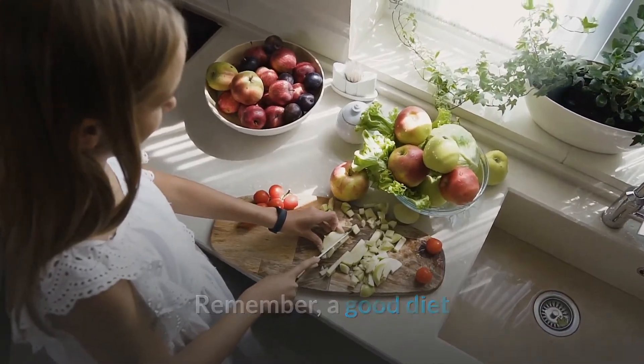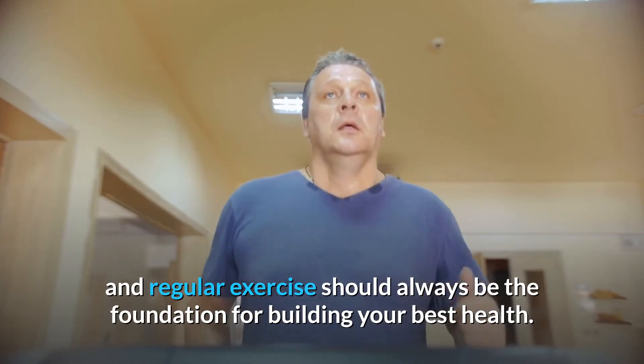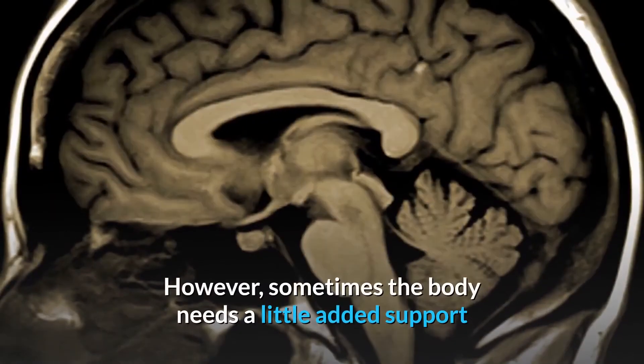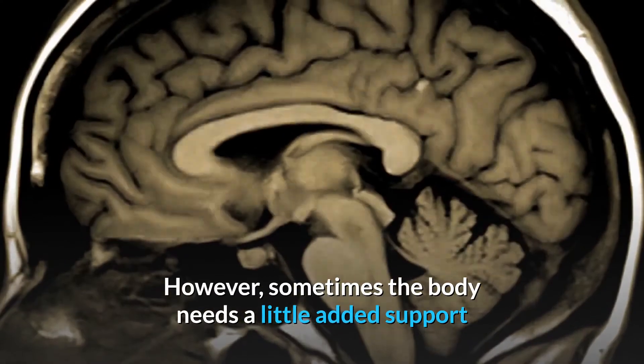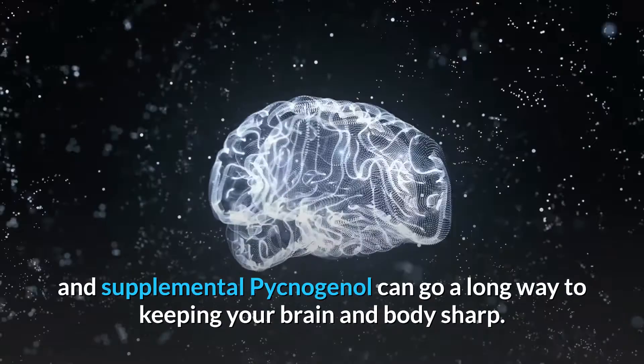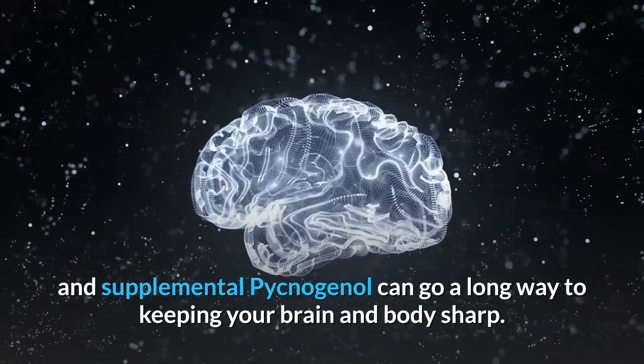Remember, a good diet and regular exercise should always be the foundation for building your best health. However, sometimes the body needs a little added support, and supplemental Pycnogenol can go a long way to keeping your brain and body sharp.